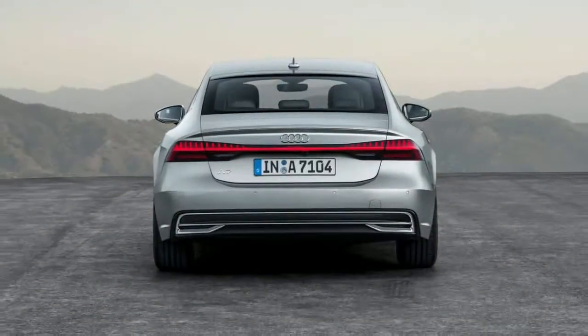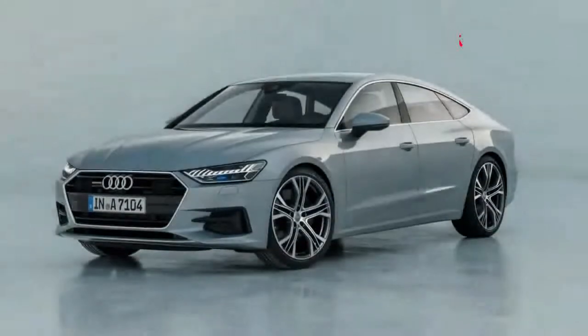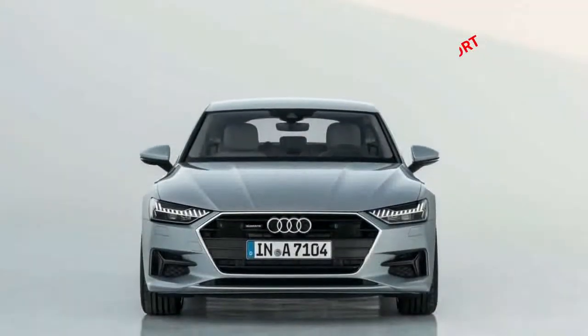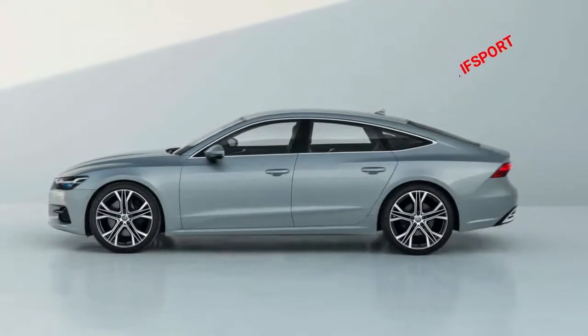Like the recently revealed 2019 A8 sedan, the new A7 wears Audi's latest design language, which features a wider, more hexagonal version of Audi's Shield grille. Abbreviated front and rear overhangs clip 0.6 inches from the A7's overall length, while flared fenders give the sleek four-door a less boxy look compared to its predecessor.